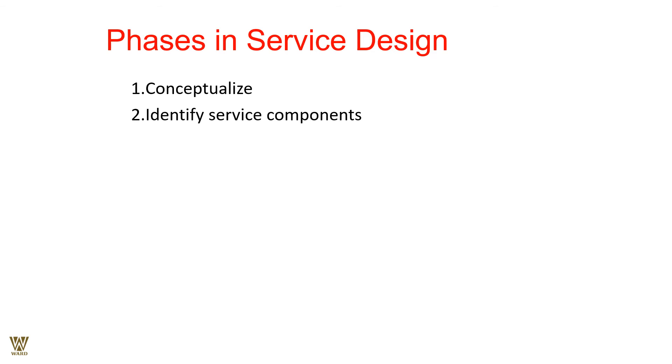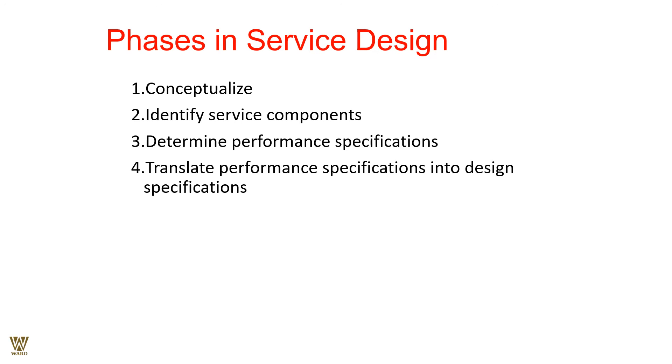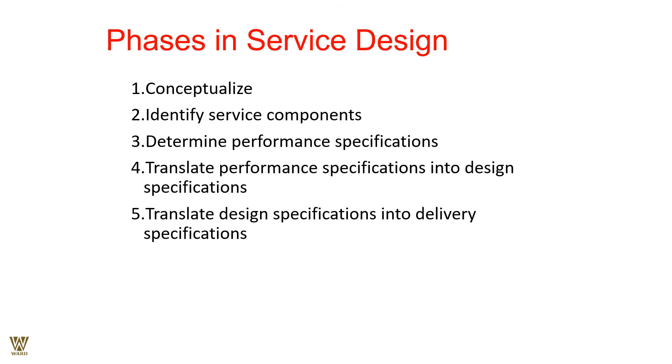Identify the service component — why would an individual or customer want to experience your product or services. Determine performance specifications: what exactly are the takeaways for the customer and what is the company offering? Translate the specification into a design specification. For example, with pizza delivery, the performance specification of 'deliver quickly' translates to a design specification of delivery within 30 minutes.